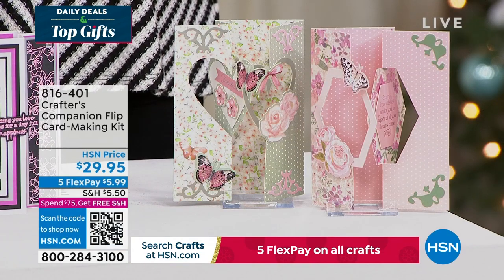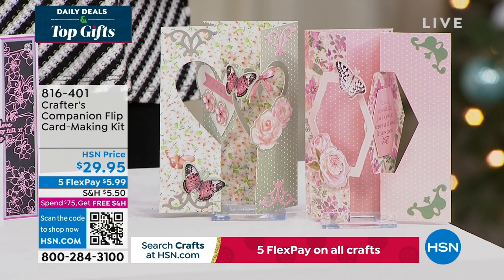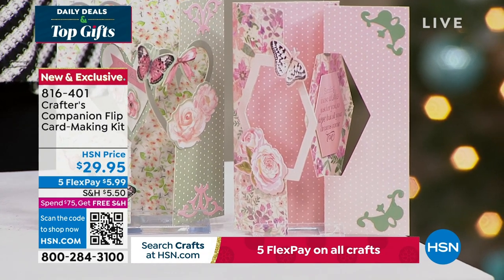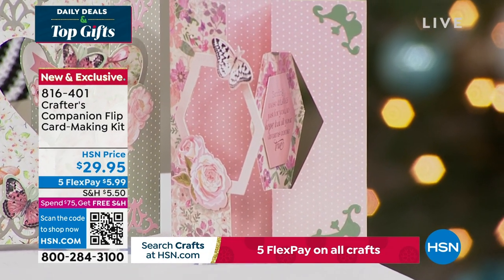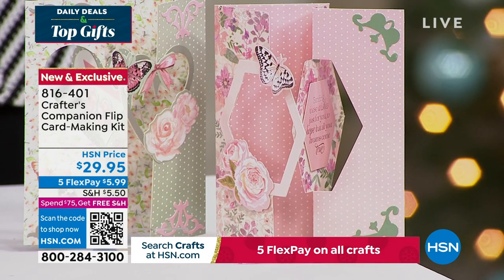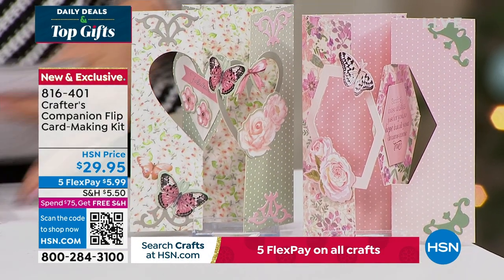We also want to share the flip card. Flip cards are so much fun. This is a way to enjoy all of that done so easily, thanks to Sara. You can get five fabulous designs, two different themes, for about 20 printed die-cut sheets. And you're getting the envelopes as well with this fully customized kit. It's item 816-401, coming up in just a little bit this hour.